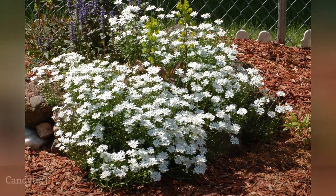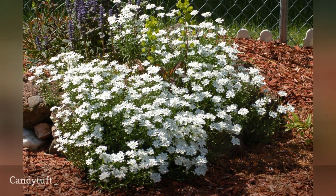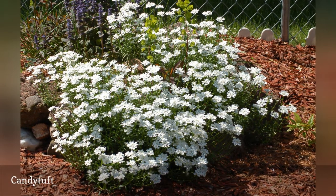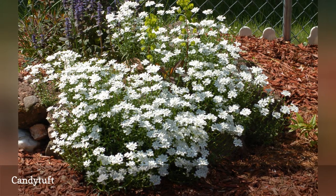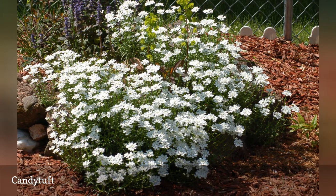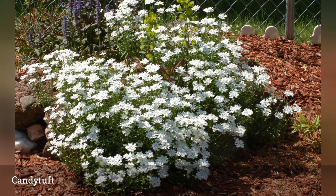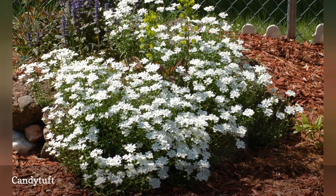Candy tuft blooms at about the same time — mid-spring to late spring in USDA Zone 5 — as yellow alyssum, and its use in landscaping is also as a ground cover. With a name that has 'candy' in it, you might assume that its blossoms have a sweet scent, but you would be wrong. Candy tuft does not stink to high heaven; it's just that sticking your nose into them to take a sniff will likely end up a mildly unpleasant experience for you.